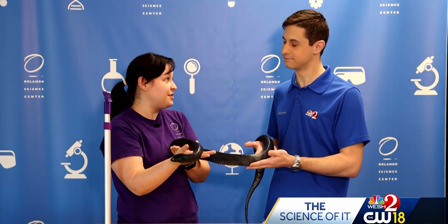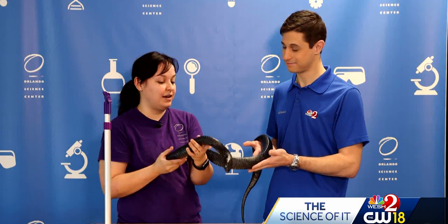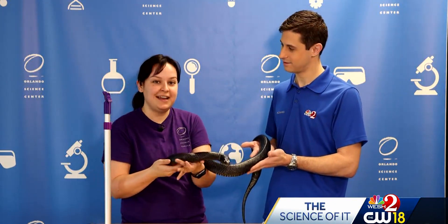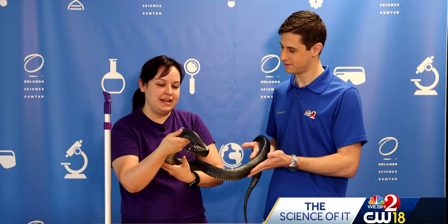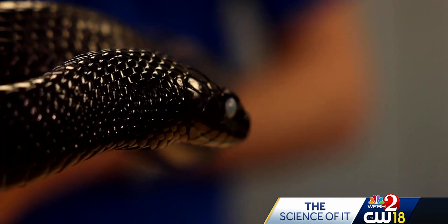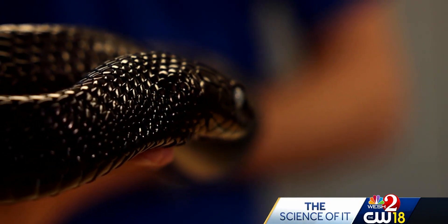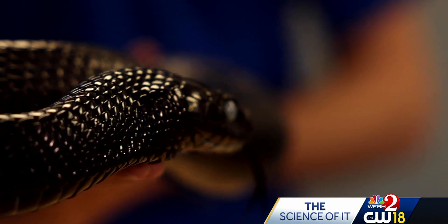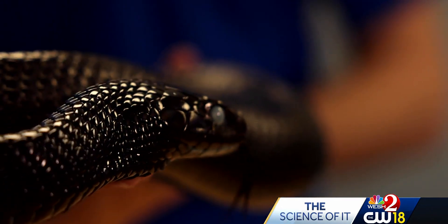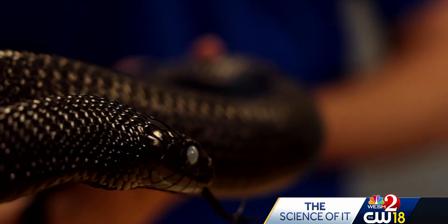If you want to learn more about indigo snake breeding here in Florida, there's a really cool AZA-accredited facility you can visit called the OCIC — the Orient Center for Indigo Conservation. On top of having a captive breeding population, they also reintroduce snakes into nature. Since they've been open — about 12 years — they've released almost 200 snakes back into nature. It's a very successful breeding program.